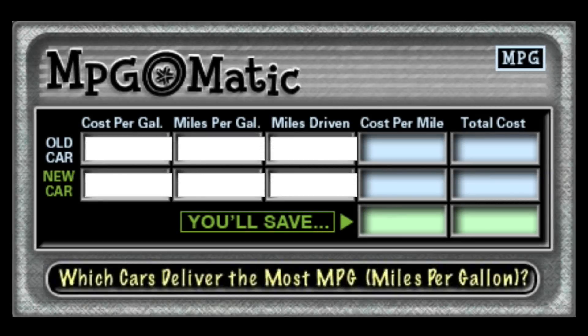If you're thinking about jumping from a gas guzzler into a more fuel-efficient car but you're not sure about how much you might really save every week, month, or year, well the MPG-O-Matic calculator is here to make it super simple. You don't have to fiddle with the math — all you need to do is plug in the numbers: the cost per gallon, the miles per gallon of the new and old car, and the number of miles driven. So I'm going to plug in a cost per gallon of $3.75.